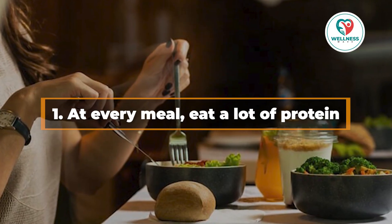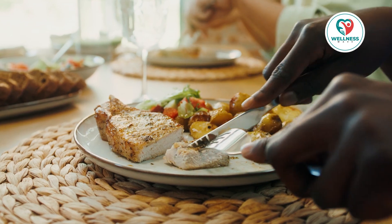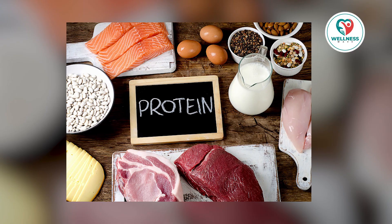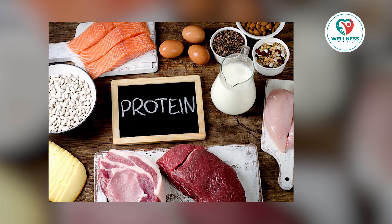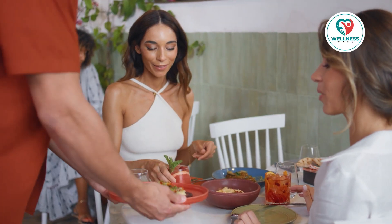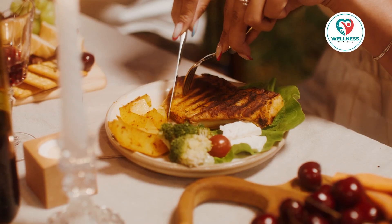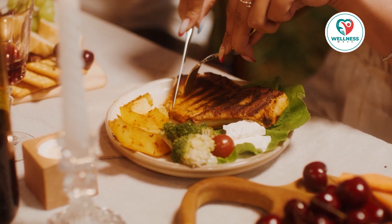One: at every meal, eat a lot of protein. Let's begin with one of the simplest adjustments you can make — increasing your protein intake. Compared to fats and carbs, protein has a higher thermic impact, which means your body expends more energy digesting it.